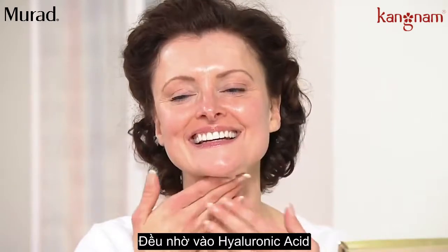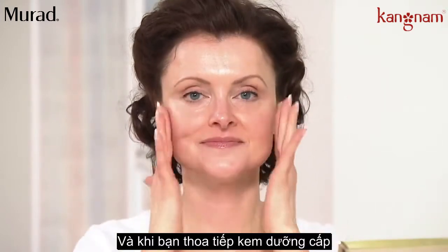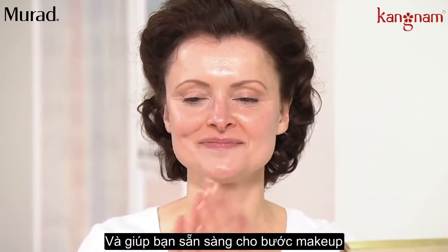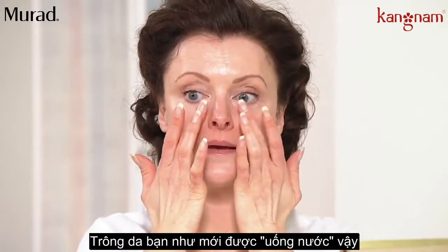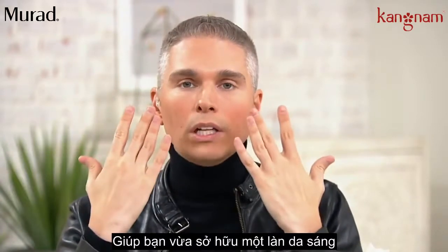That's all hyaluronic acid. Those dry, fine lines and wrinkles instantly smooth out, and then put on your favorite moisturizer. It will lock it in, and you'll be ready for your makeup. This feels so good — it's like a drink of water for your skin, and it leaves your skin not only with this beautiful dewy glow,